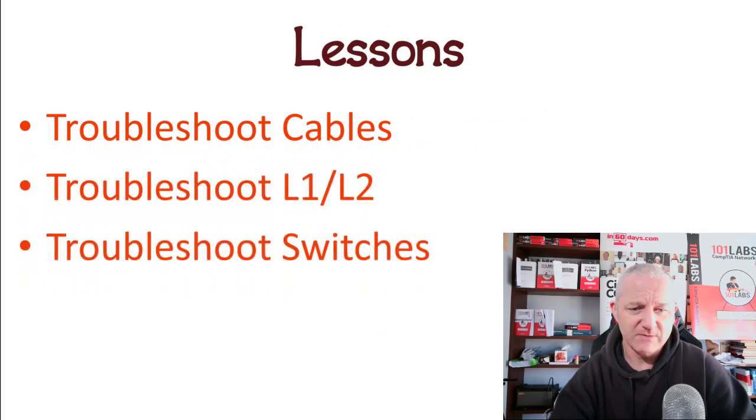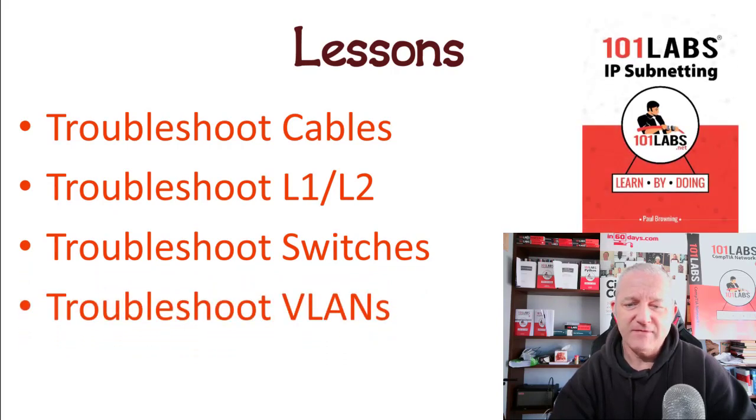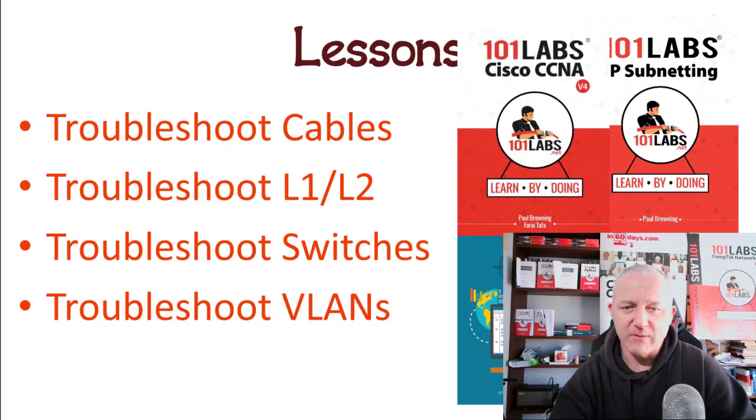We cover layer 1 and layer 2 switches and VLANs. If you haven't already, please have a look at 101 Labs IP Subnetting, the IP Subnetting from Zero to Guru book, and there's also 101 Labs Cisco CCNA. That's all I've got to say for today.